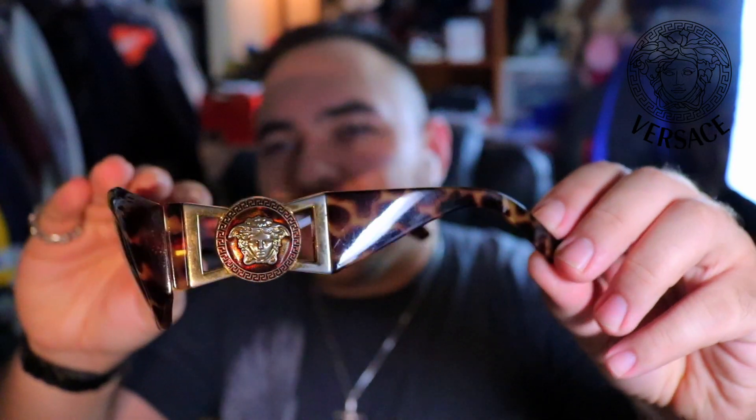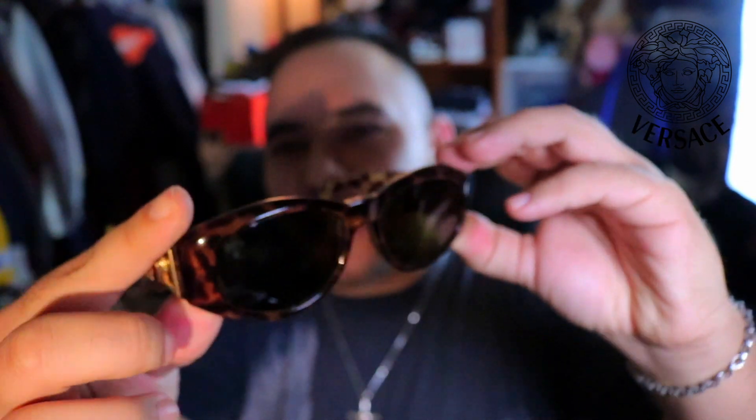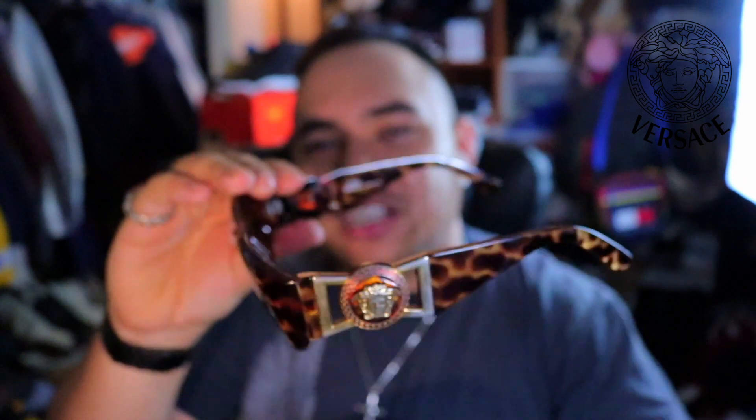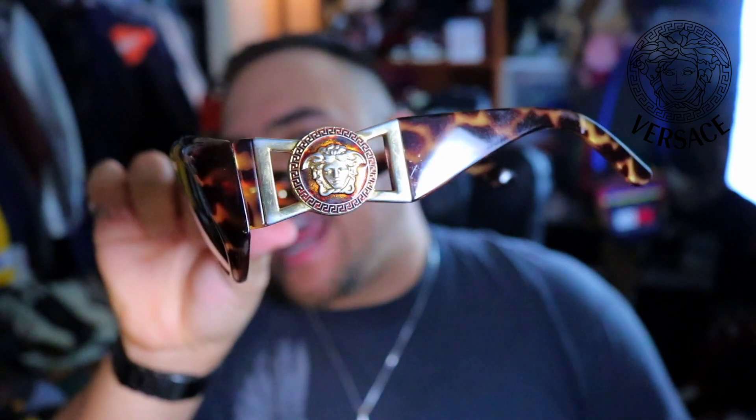We're gonna hit up one of my favorite Versace sunglasses in the collection — the MOD 424s. You may know these as the Biggie Smalls sunglasses that go along with the iconic photo. An amazing piece — Gianni Versace, made in Italy, coming from the 90s. I did pick these up at a local thrift shop in one of the early episodes; if you can go find it, go check it out.